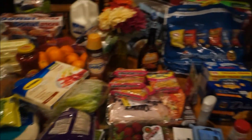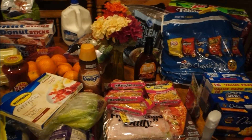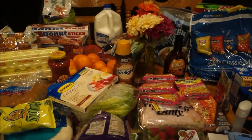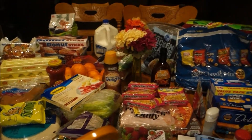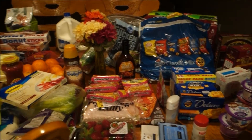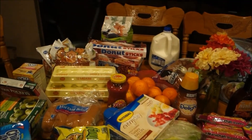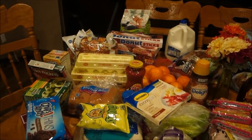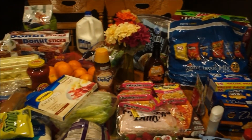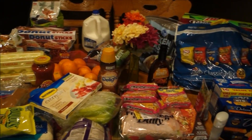I believe that is everything — I don't think I left anything out. As always, I will leave the link down below to Walmart online grocery pickup. If you click that link it will save you ten dollars off your first grocery order. If you have any questions or comments just leave those down below. Thank you so much for watching — please comment, like, subscribe, and share, and I will see you guys next week!